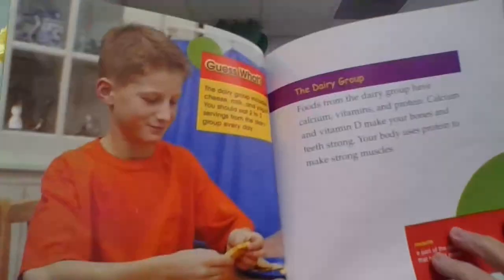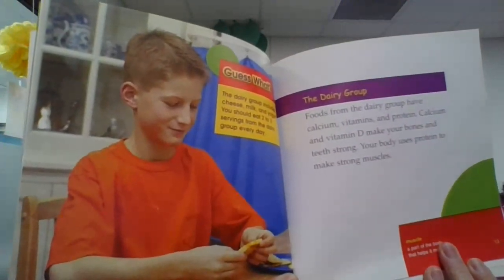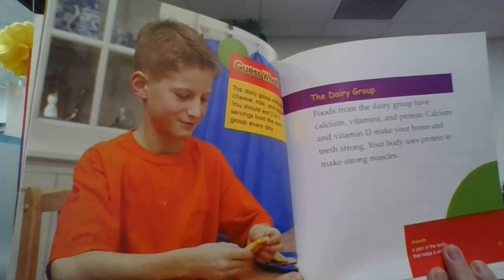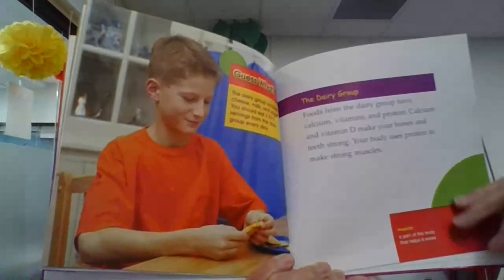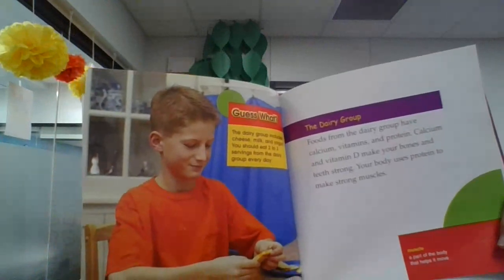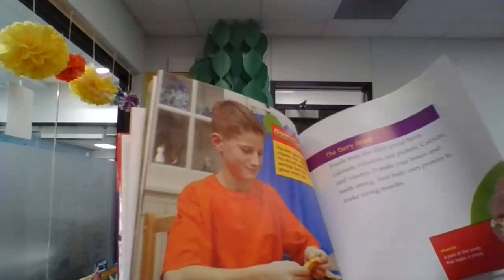The Dairy Group. Foods from the Dairy Group have calcium, vitamins, and protein. Calcium and vitamin D make your bones and teeth strong. Your body uses protein to make strong muscles. The Dairy Group includes cheese, milk, and yogurt. You should eat two to three servings from the Dairy Group every day.